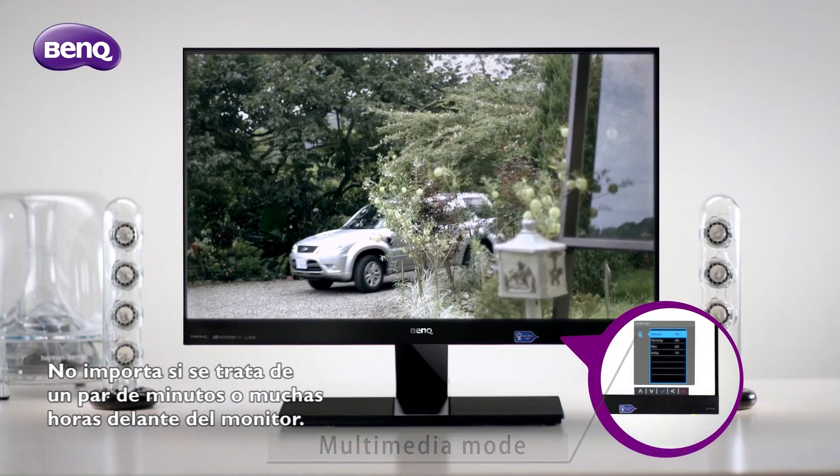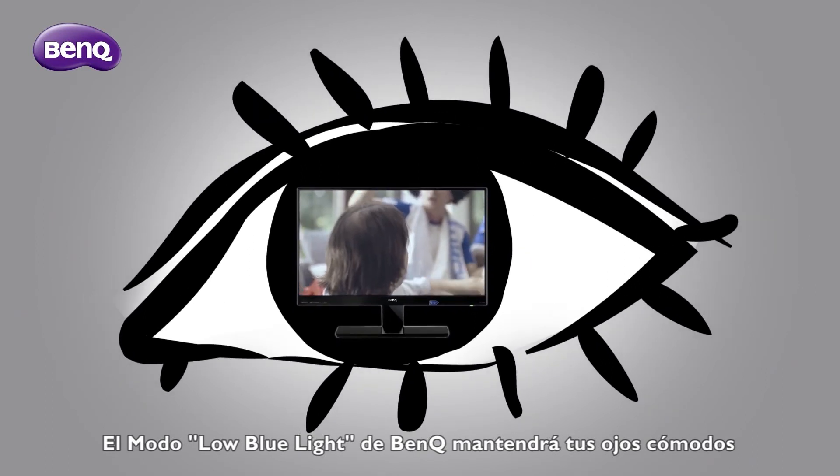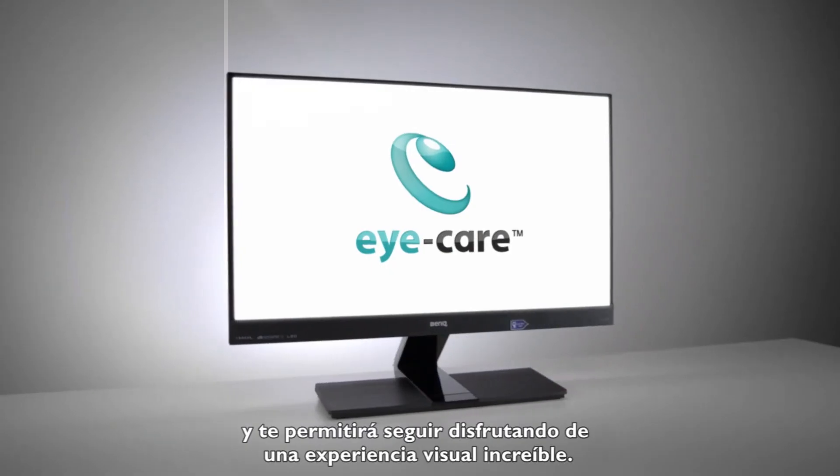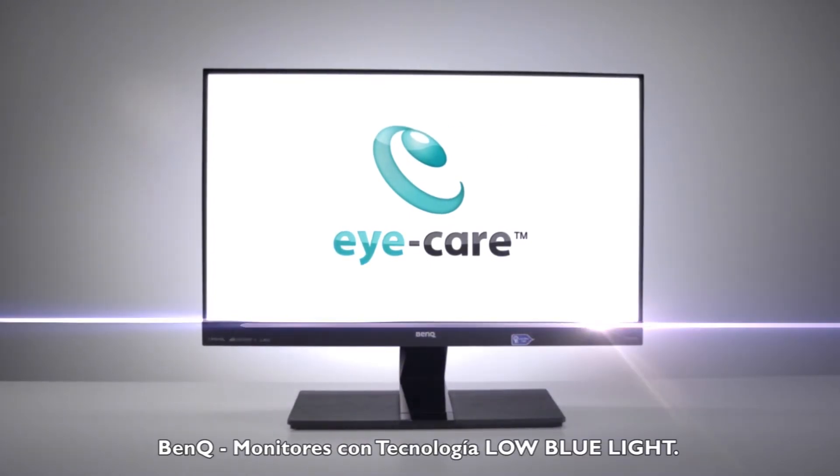No matter if it's a couple of minutes or long hours in front of your monitor, BenQ's low blue light mode will keep your eyes comfortable and lets you enjoy your digital amusements. BenQ, low blue light monitor.